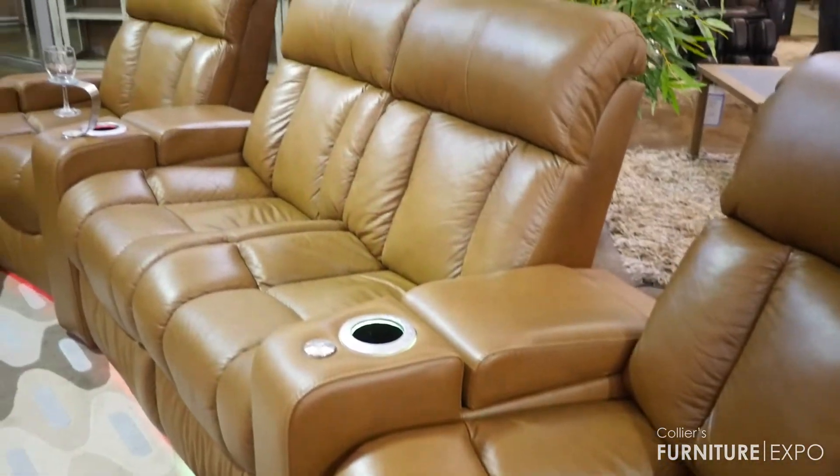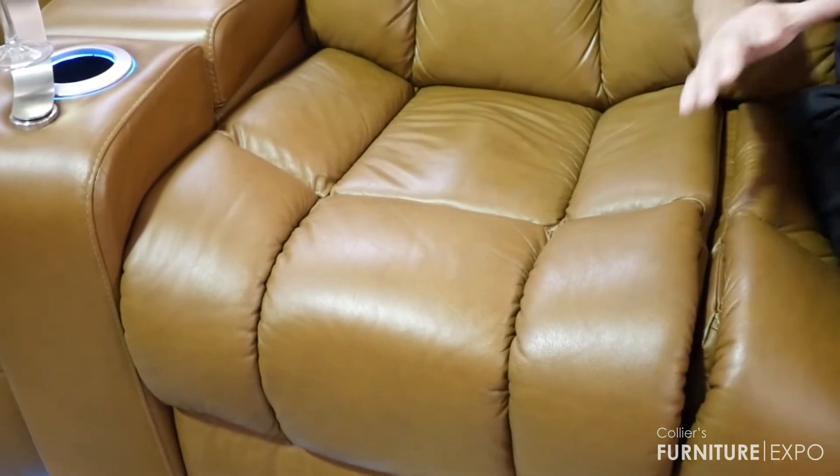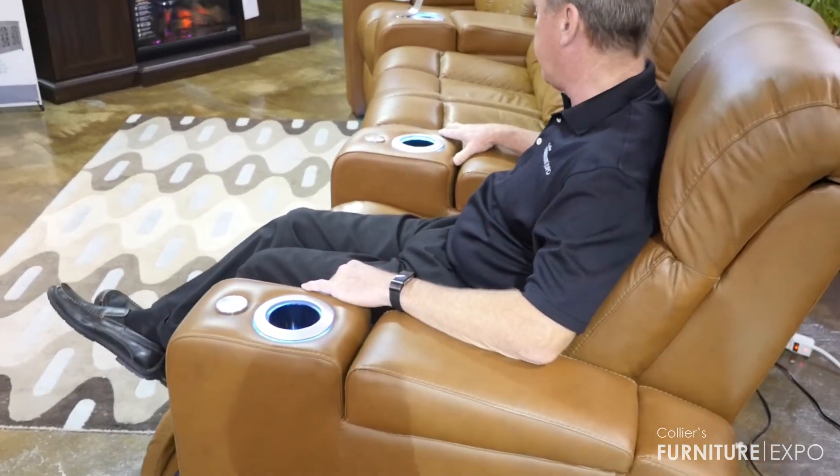We're here at the Palliser Paragon theater seating. The Paragon offers a little bit more plush of a seat. It also offers scoop seating, so it kind of holds you into place as you're reclining. Here we have the Palliser Paragon theater seating, which is offered with the power recline and power headrest.